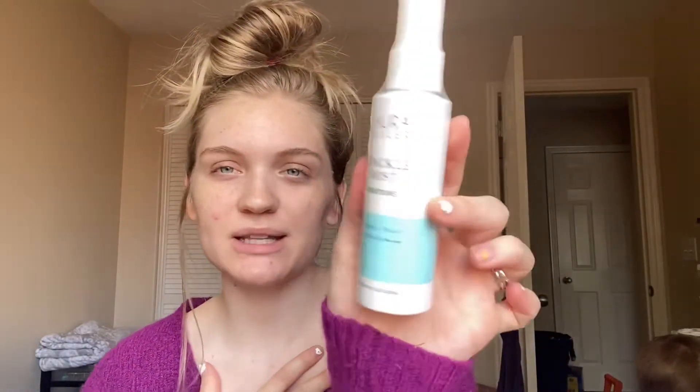The next thing I picked for myself is the Laura Geller Spackle Mist Restore in the coconut water version. It says you can prime, set, and refresh. I could use this as a primer, but I'm mainly going to use it as a setting mist. It says apply before makeup to prime, after to set your look, or anytime throughout the day for an instant refresh.